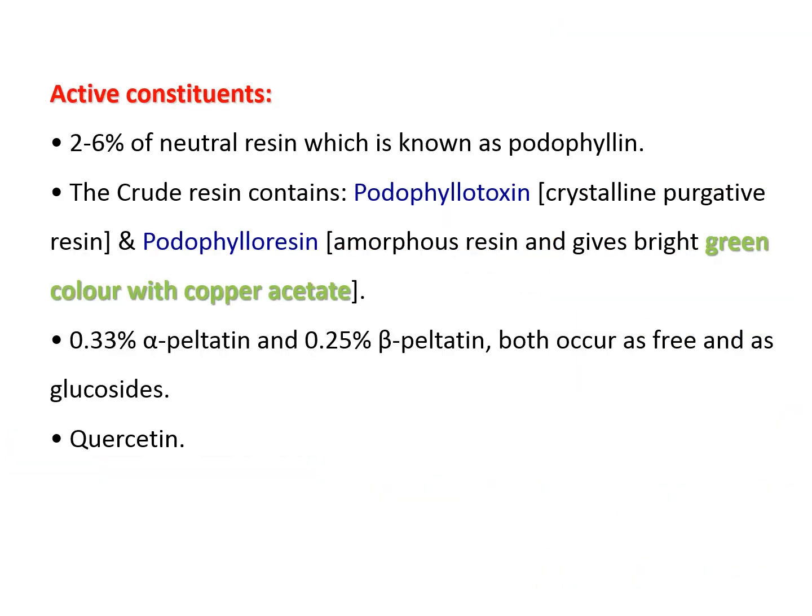Active constituents include a neutral resin known as podophyllin. The crude resin contains podophyllotoxin and podophyllin resin. Podophyllotoxin is a crystalline purgative resin while podophyllin resin is an amorphous resin producing a bright green color on addition of copper acetate. Additional constituents include alpha- and beta-peltatin, either free or as glycosides, and the quercetin flavonoid glycoside.